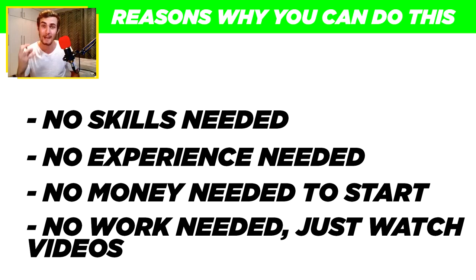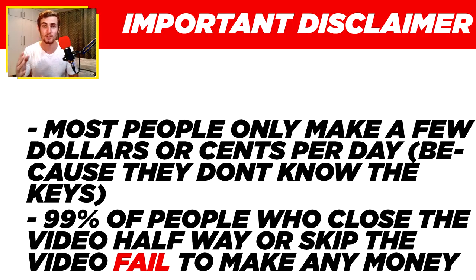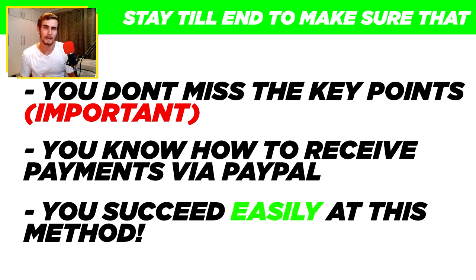Stick around until the end of this video so you can learn exactly how to do this step-by-step. Before I get into this, I want to make it clear that most people only make a few dollars or cents per day because they don't know the keys, and 99% of people who close or skip through the video fail to make any money. Make sure to stay until the end so you don't miss key points on how to earn more and receive payments via PayPal.